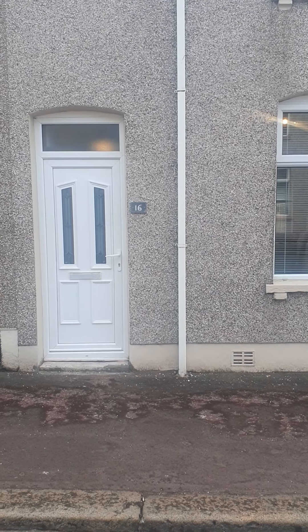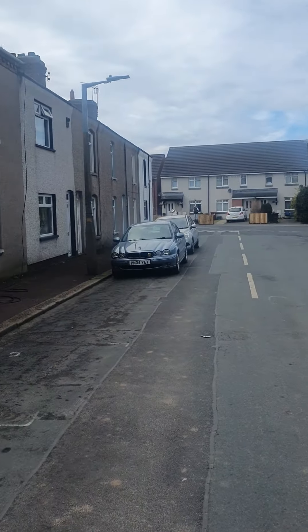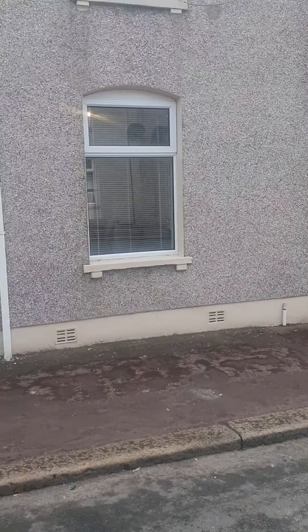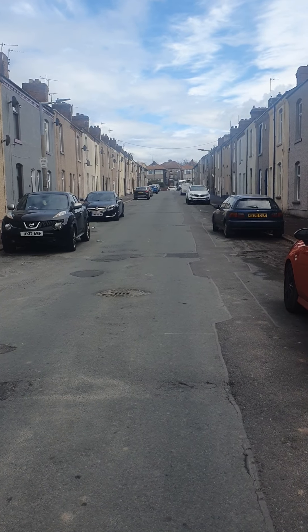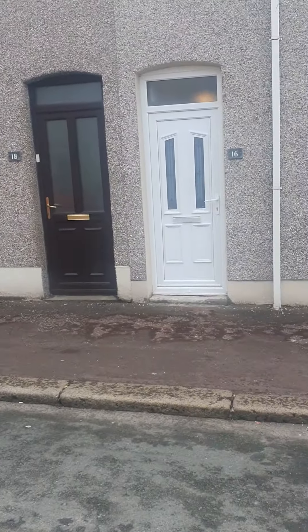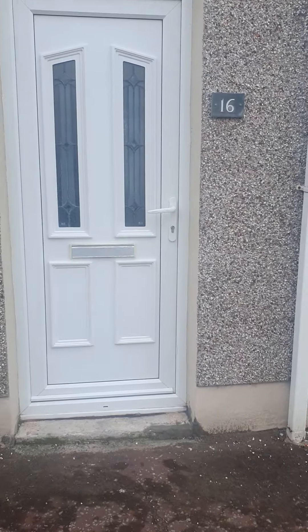Hi everybody, so today we are at number 16 Provincial Street, Barrow-in-Furness. It's got unrestricted street parking, just a five minute drive to BAE Systems, and you've got Roose train station just a couple of minutes drive away as well. So it's a two bedroom furnished property.